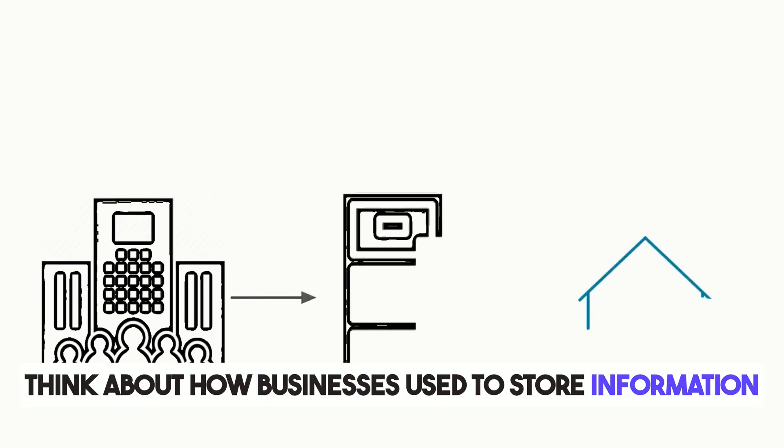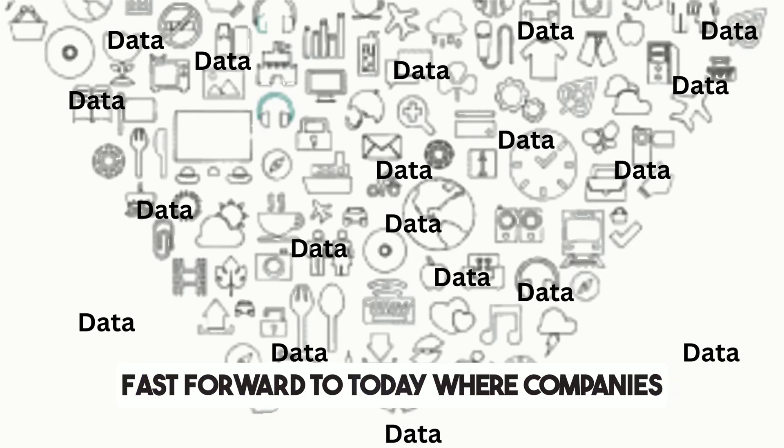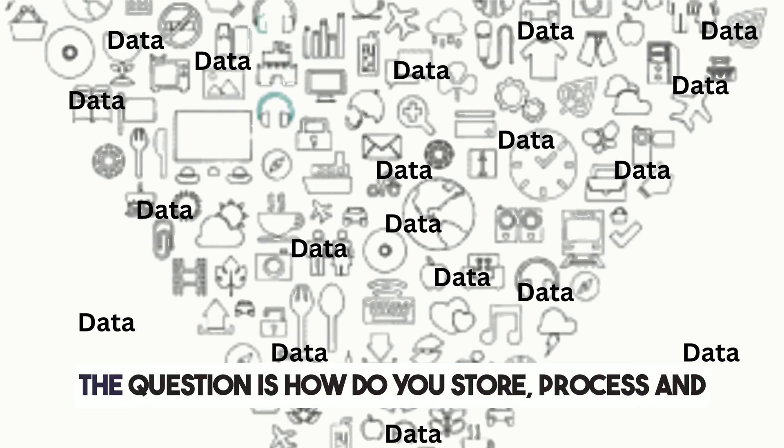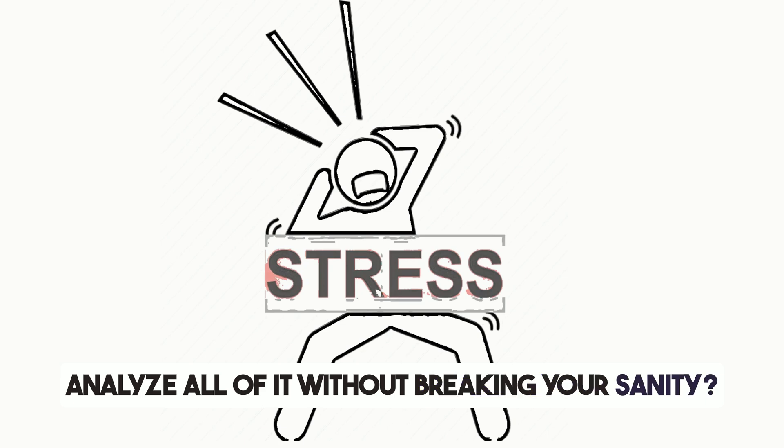Think about how businesses used to store information — filing cabinets, spreadsheets, and on-prem databases. Fast forward to today, where companies generate tons of data every second. The question is, how do you store, process, and analyze all of it without breaking your sanity?